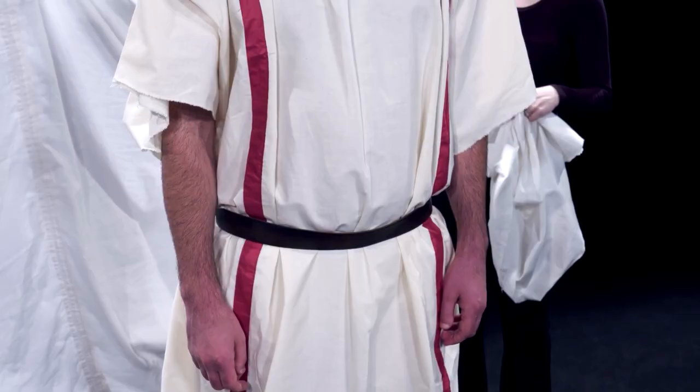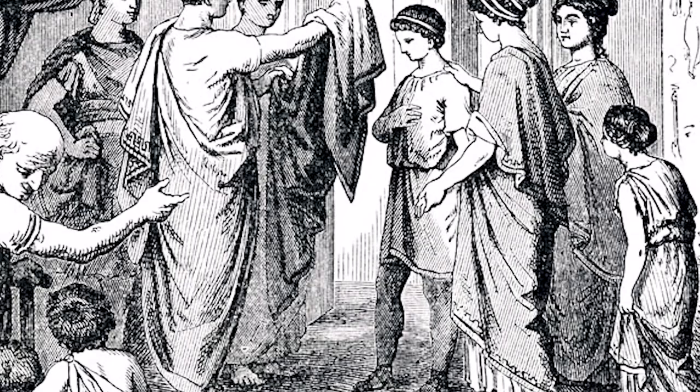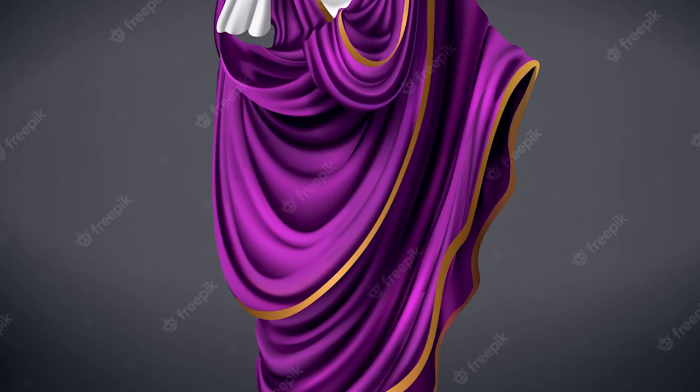The toga was both complex to drape and restricted to Roman citizens only. Foreigners, slaves, and exiled Romans were forbidden from wearing one, meaning that it awarded a special distinction to the wearer. Similar to the tunics, the commonest toga was a natural off-white, whereas those of a higher rank wore voluminous, brightly-colored ones.